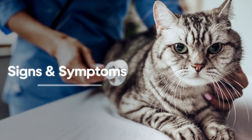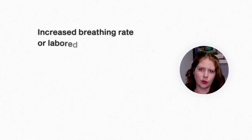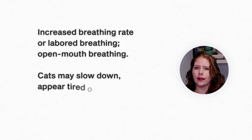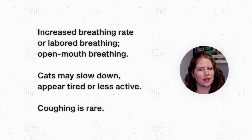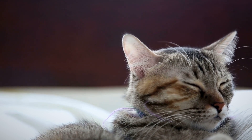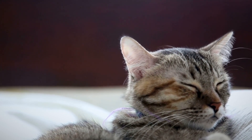One of the worst things about hypertrophic cardiomyopathy is that it tends not to have very many noticeable symptoms until it's very late in the disease process. When cats are showing signs of heart failure, you might see an increased rate of breathing or labored breathing, open mouth breathing, lethargy, or tiredness. Coughing is uncommon, but that's one of the things people tend to look out for. Often we see cats that present when they are incredibly ill, because up until that point they were compensating for their heart disease, hiding symptoms, or the symptoms were subtle enough that owners didn't pick up on them.